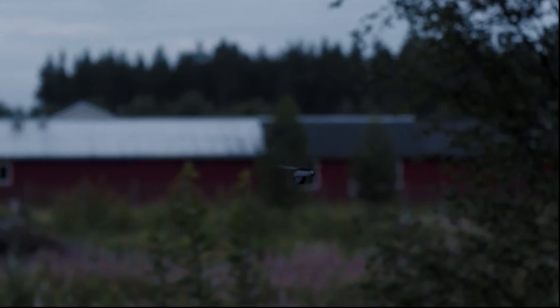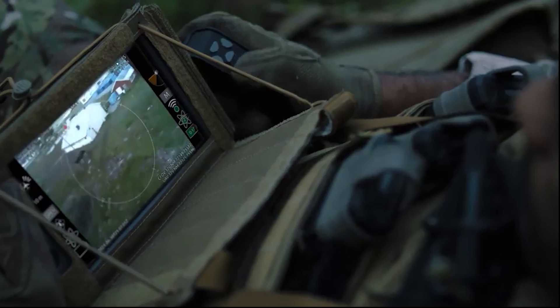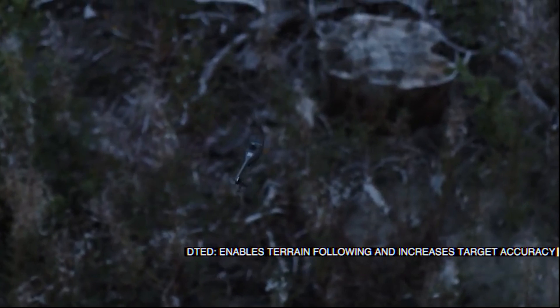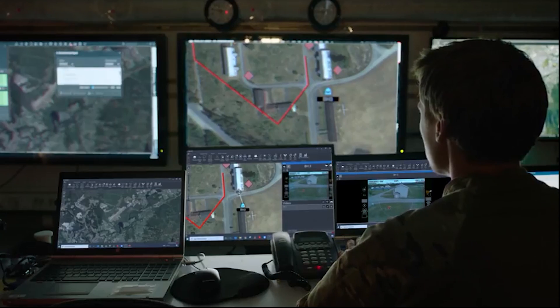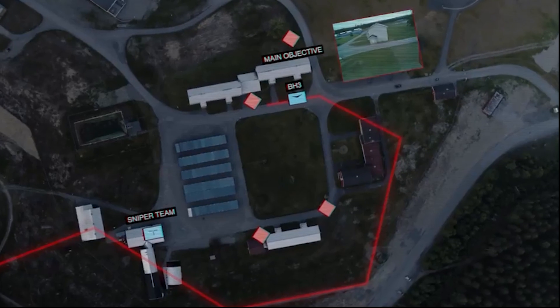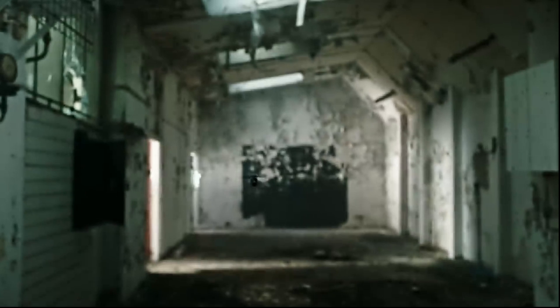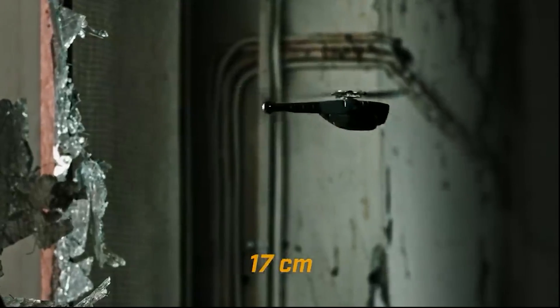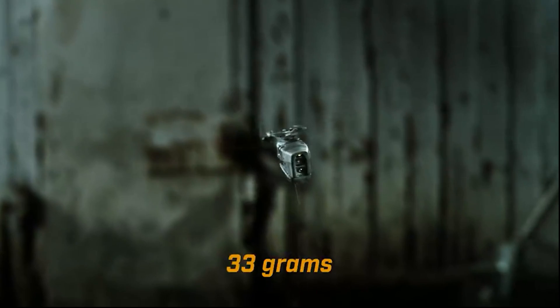The Black Hornet flies nearly silently into the building, transmitting a video feed to the squad leader's iPad. With this information, the leader confirms the number and location of hostiles. Soldiers can now plan an attack strategy based on real-time intelligence and strike unexpectedly. The Black Hornet is a pocket-sized reconnaissance option that is crucial to mission success, and the intelligence is delivered directly to the warfighter.